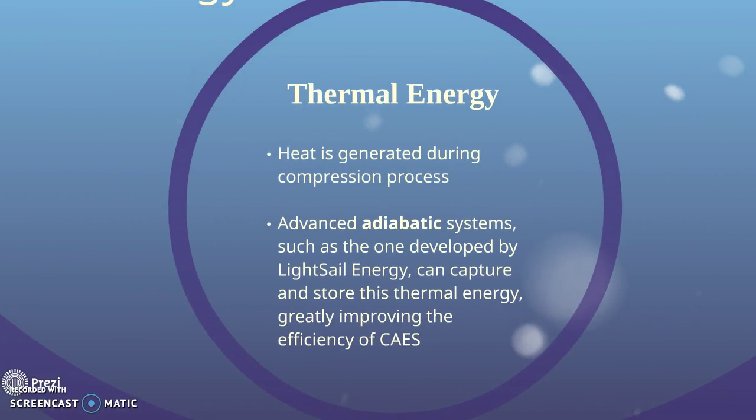There is also a thermal energy component. Heat is generated during the compression process. Advanced systems, such as the one developed by LightSail Energy, can capture this thermal energy, greatly improving the efficiency of CAES. This is called an adiabatic system.